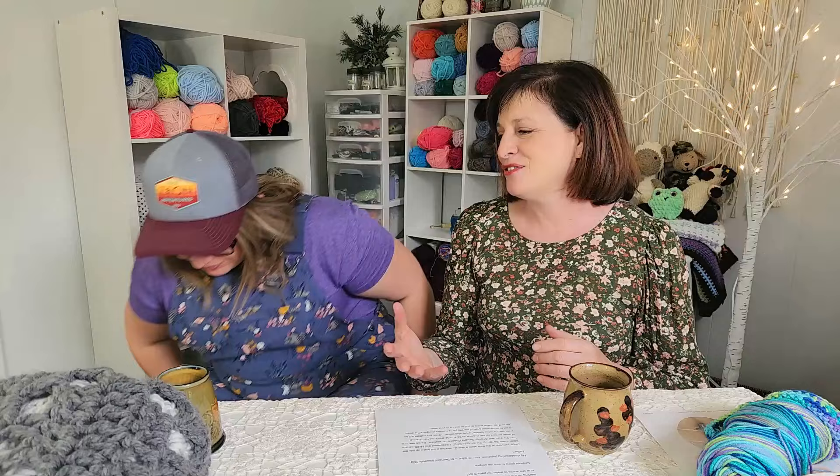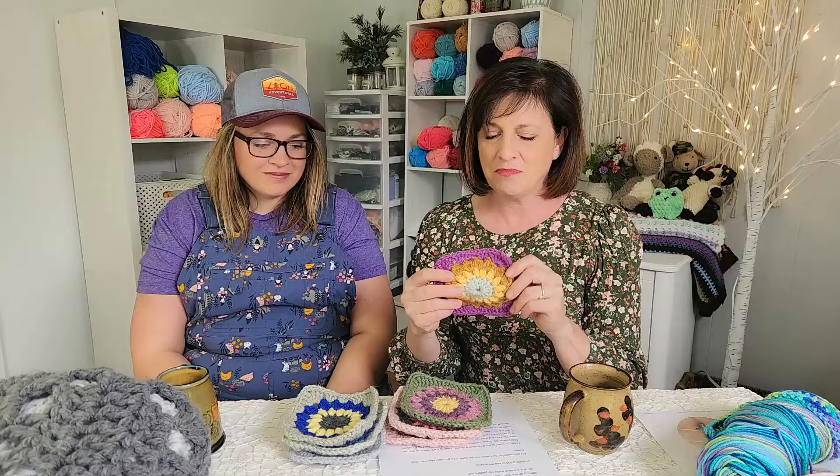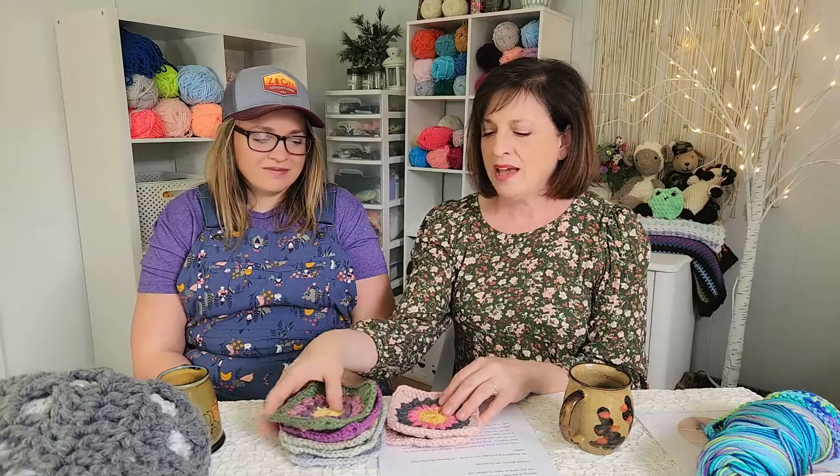I have to brag on my youngest daughter Annalee. When we were traveling out to California she said, 'Mom, I want to make an afghan.' So she's expanding her horizons from plushies to actually making an afghan. She was interested in something with a granny square, so I offered to share my sunburst granny square pattern, and she said, 'No, I want to pick my own pattern.' So she started down the road with her giant bag of yarn and her own printed pattern.